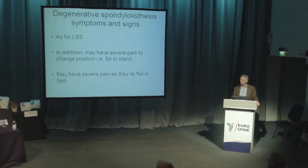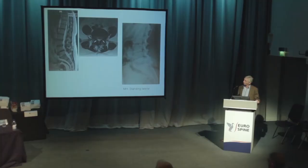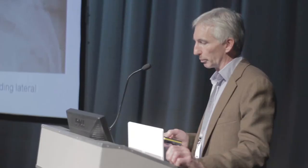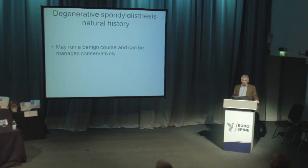Symptoms and signs are really the same as for lumbar spinal stenosis. In addition, many of them have a lot of pain when they change position — whether that's the spine slipping in and out of shape, I'm not sure. I always do a standing X-ray. The scan on the left doesn't look too bad, but the middle picture shows fluid in the facet joints — a sure sign that they're translating as they stand. The picture on the right shows the plain X-ray revealing quite a significant slip.